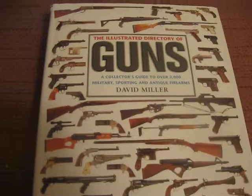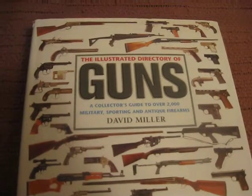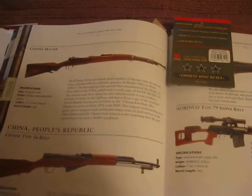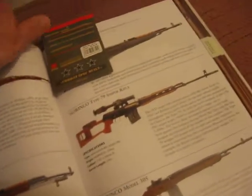This other book here was, I think, the same price. This is An Illustrated Directory of Guns, A Collector's Guide to Over 2,000 Military, Sporting, and Antique Firearms. It's very well done with a lot of good information. This is another page I have marked off for the Type 56 SKS, which I have.